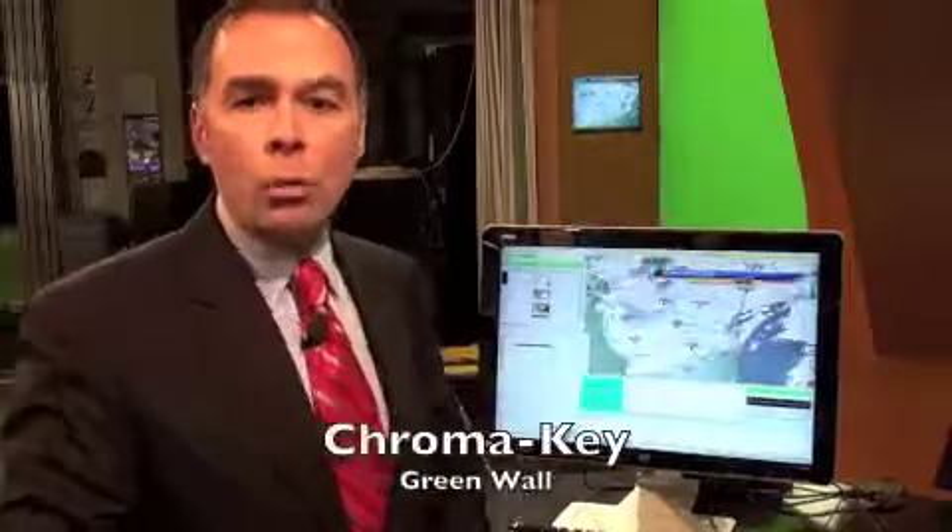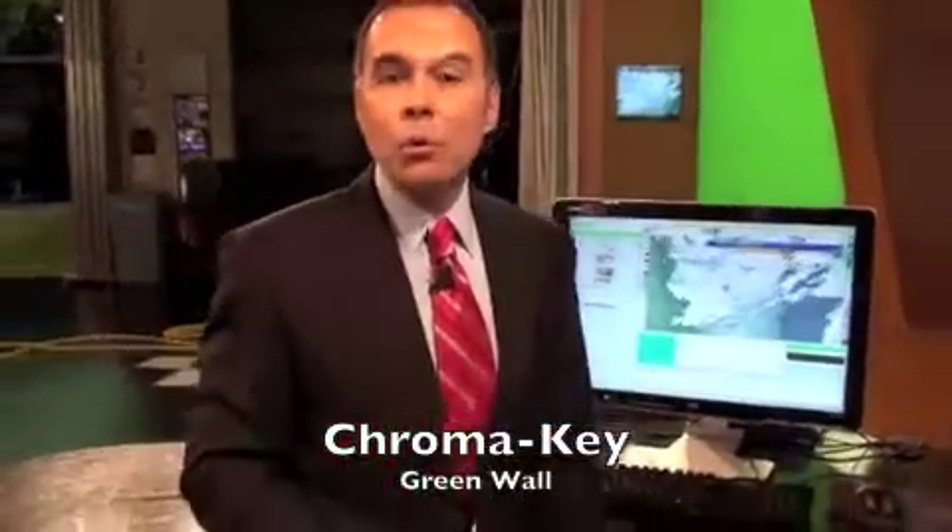So instead, the giant green wall — which also goes by the technical name chroma key, or sometimes it's called the green screen — allows us to take a smaller image like this and enlarge it to the size of the wall, so it makes it much easier for you, the viewer, to see.